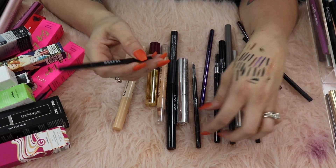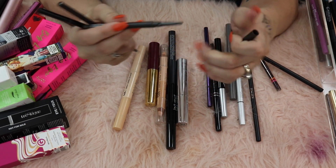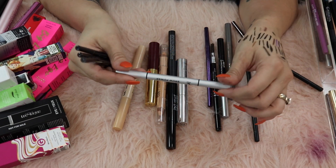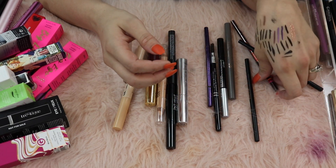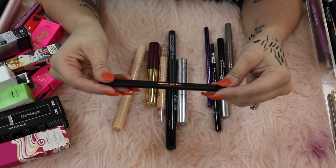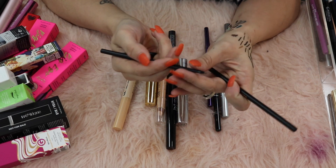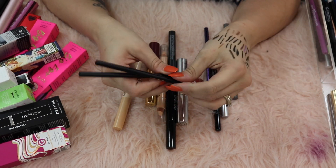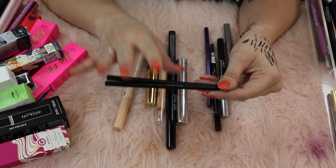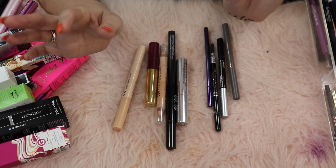The Morphe brow pencil - keeping. Tarte Amazonian clay waterproof brow pencil - keeping. The ill maquillage brow pen I haven't tried yet and I want to, hanging on to that. IT Cosmetics Brow Power - I really like this brow pencil, keeping it. Uoma Baby Hair - keeping that. I have two Real Her 'I am Strong' brow pencils and I think I did like these. I'm not a big fan of Real Her but if I remember correctly these worked well - keeping these because I like this form of brow pencil the best.